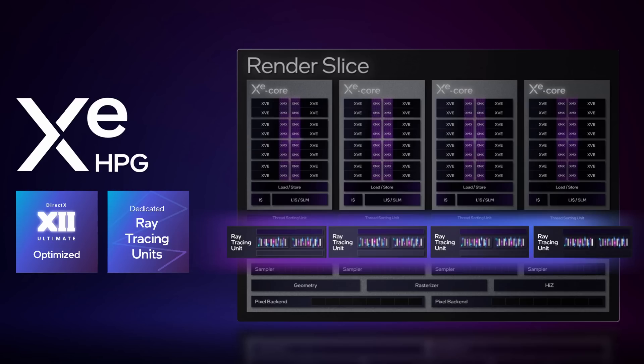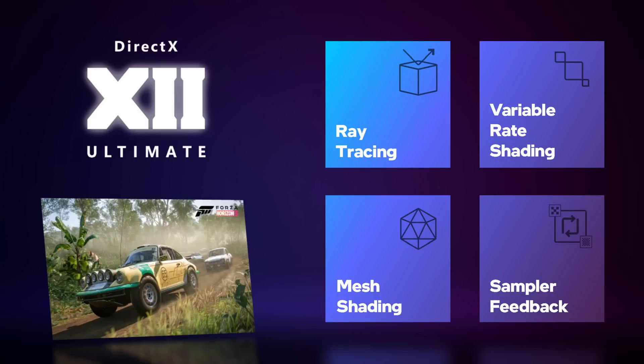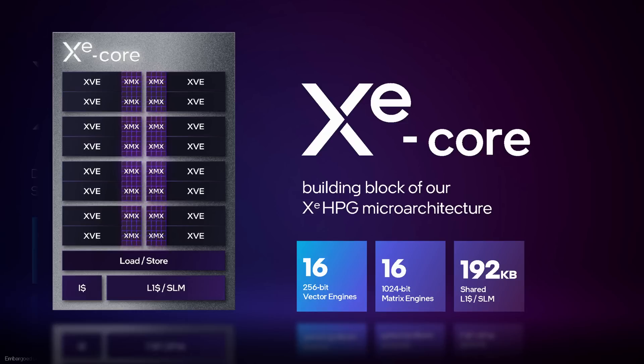These cores are optimized for all the features of DirectX 12 Ultimate for Gaming, including variable rate shading, ray tracing, mesh shading, sampler feedback, and so on. This is great to hear, as the original run of dedicated GPUs from Intel were primarily for server workflows — there is now a nearly complete focus on gaming in this product stack.